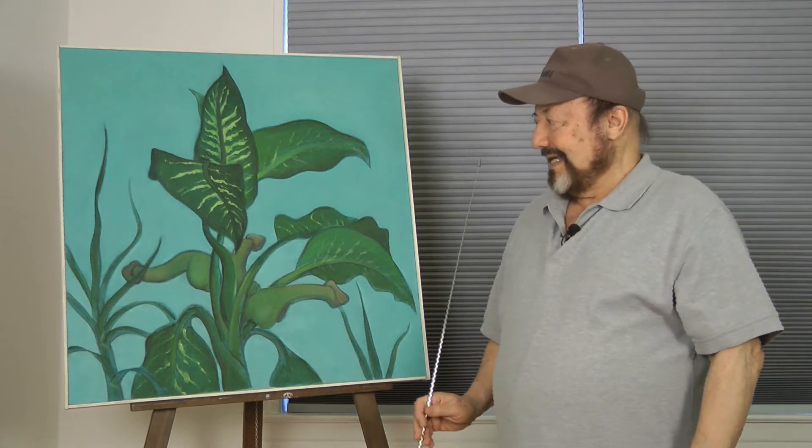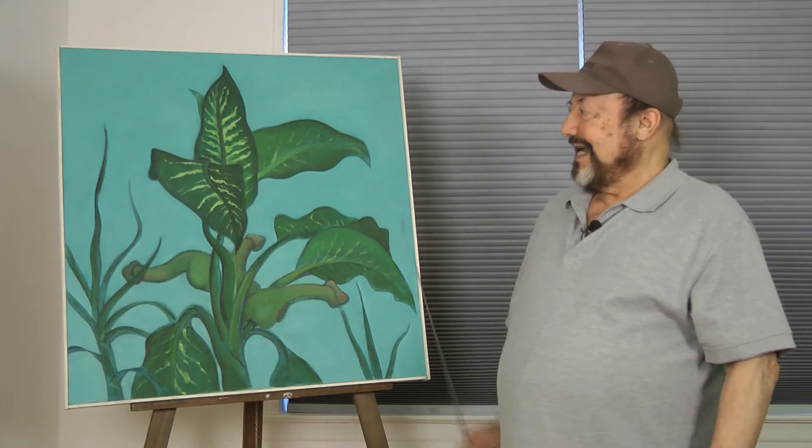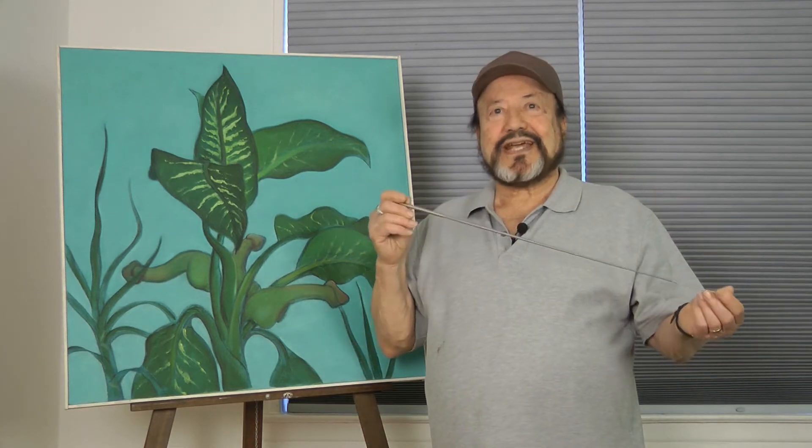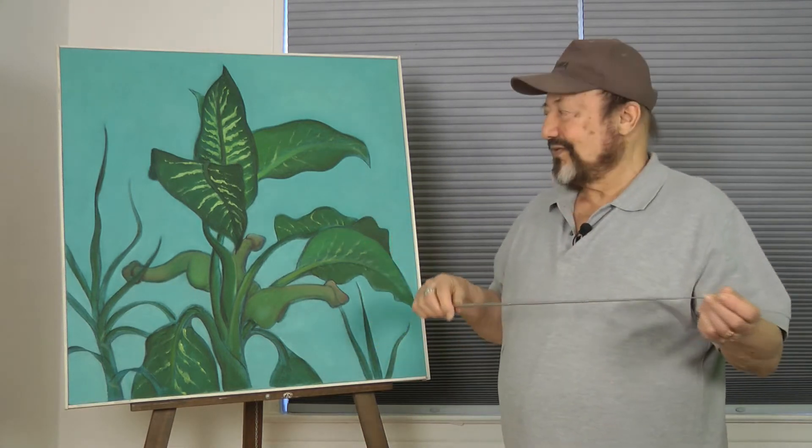As a matter of fact, the Amazonian natives used the sap of this plant to tip their poison arrows that they use for hunting.